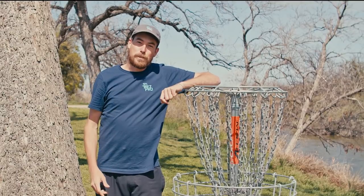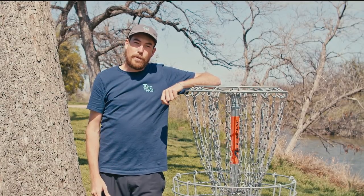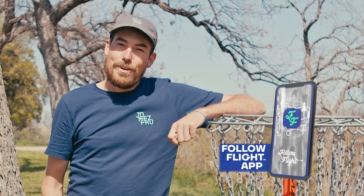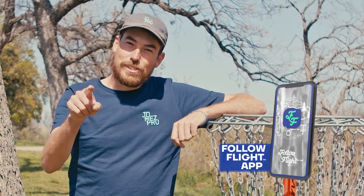Hello there, Jonathan here from Jomez Pro with an exciting new announcement. Follow Flights have been a staple in our production since the beginning, and people always ask me, Jonathan, how do I get a follow flight of my own? Well today we are excited to announce the brand new Follow Flight app. With our new easy to use mobile phone application, you can have the power of follow flights right at your fingertips just like the pros.